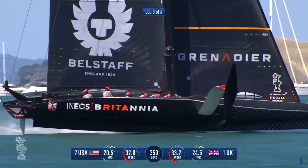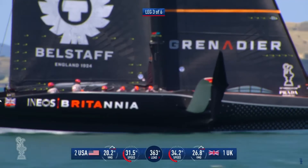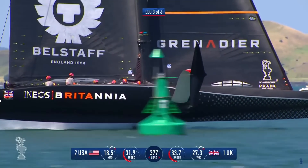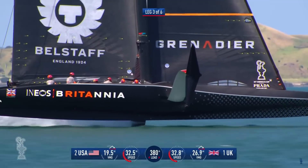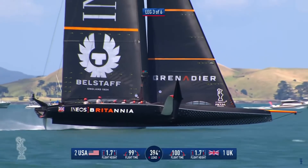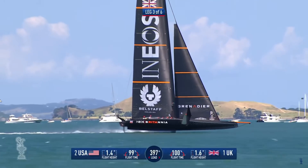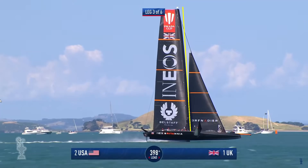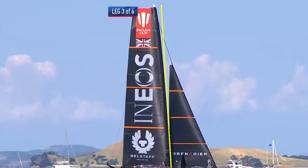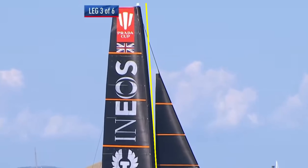With this new tack on the main and the amount of Cunningham they're now using, they're also getting a lot more bend in the mast. Panning up to the top of the mast, you can see it's bending a lot more — very similar to how Emirates Team New Zealand are sailing their boat with a lot of mast bend upwind. If you focus on the top third of the mast, there's quite a lot of bend from where the top of the jib is to the mast tip, obviously using that to depower the main and then drop depth back in as they release the Cunningham downwind.